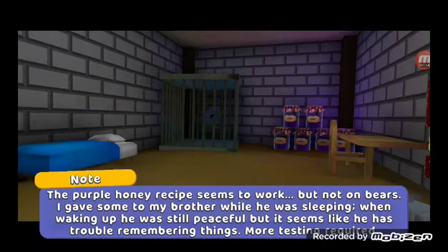The purple honey seems to work, but not on bears. I gave some to my brother while he was sleeping. When waking up, he was still peaceful, but it seems like he has trouble remembering things. More testing required.